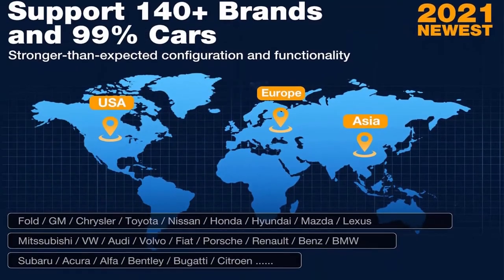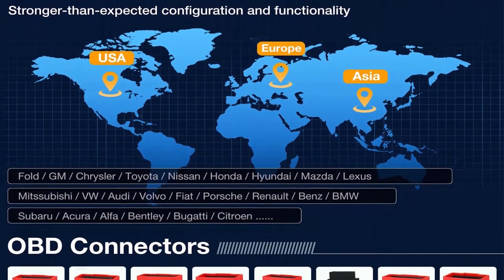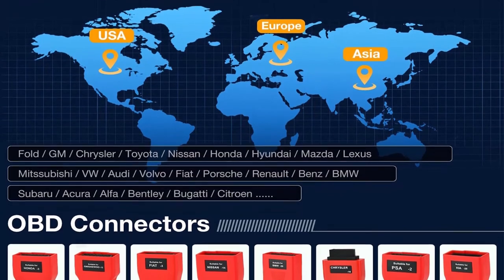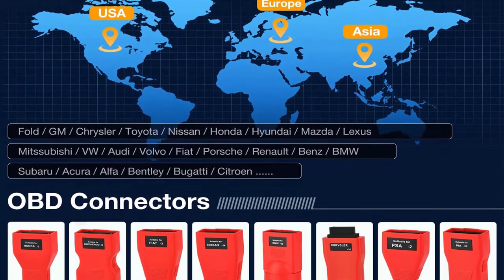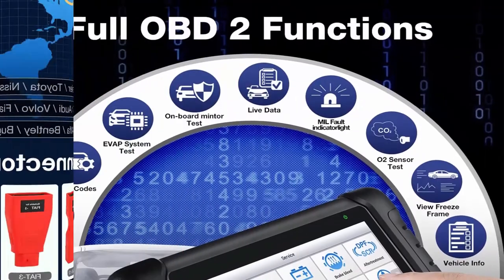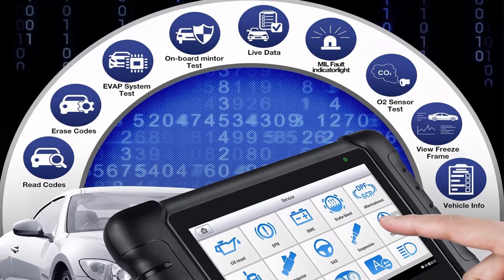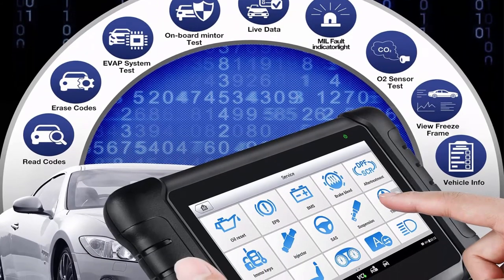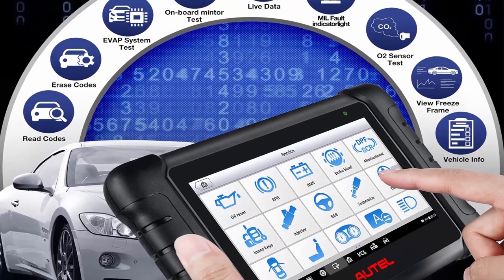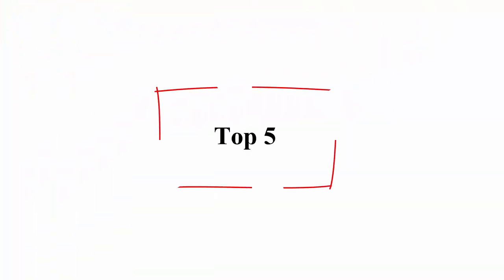The MP808 BT offers many user-friendly features such as MaxiFix online troubleshooter database and forum, remote desktop control, tutorials, and technical bulletins. Its one-stop multitasking is designed for ideal management of workshop operations, keeping all data files, customer info, and vehicle records well organized.